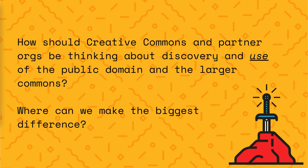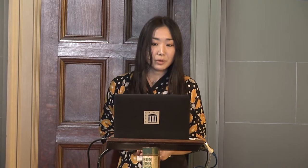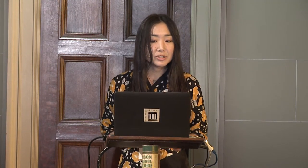As we partner with more institutions to get their public domain collections online, I would love to pose a question to the audience: how do you think Creative Commons and our partner organizations should be thinking about discovery, but more importantly reuse of the public domain and the larger commons? Where should we focus our efforts, and where do you think we can make the biggest impact? We are at an inflection point right now with the vision and strategy for Creative Commons Search. We still want to build that front door and index all 1.47 billion or more CC licensed and public domain works in the commons, but we need to build the door in a way and in a place that's actually useful for people.